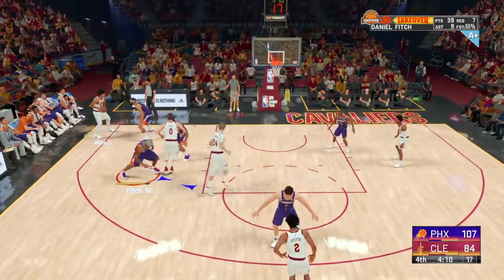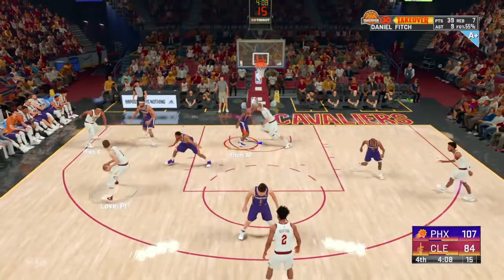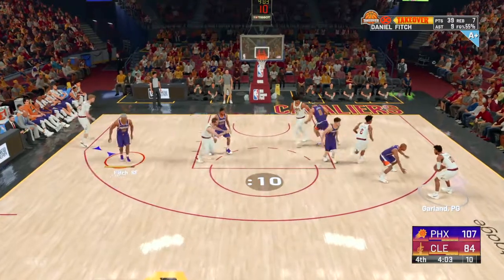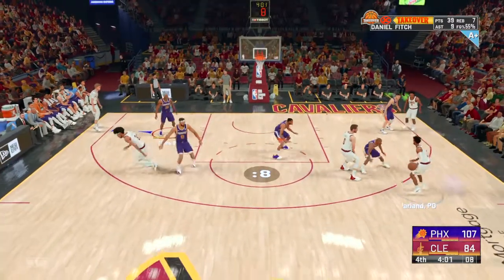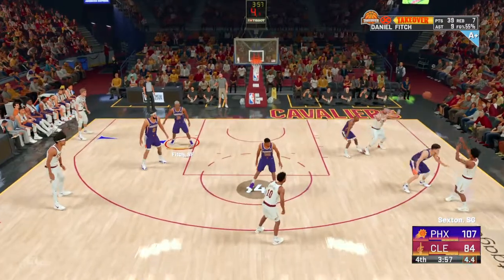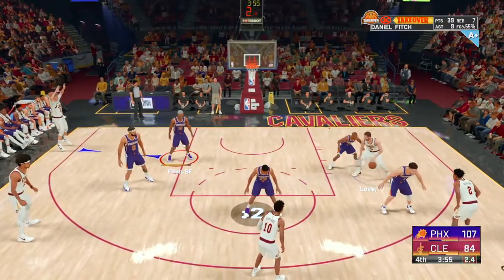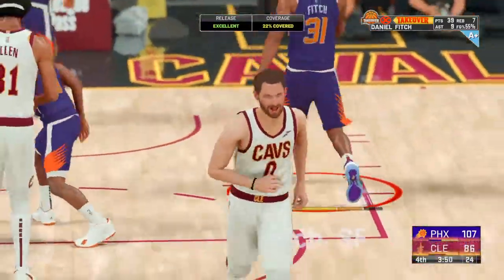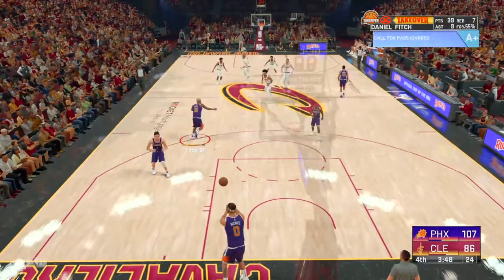Here's Allen, out to the wing, pass to Garland. Clock at six. Sexton finds Love, shoots over Paul. Love's got ten points in just the second half.